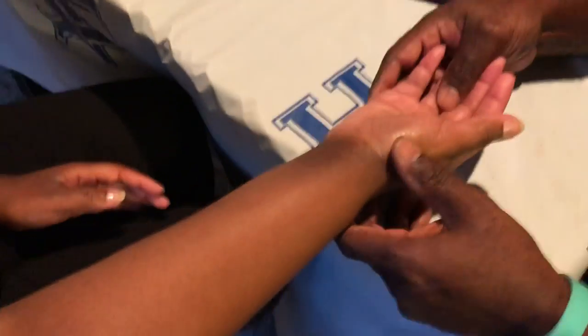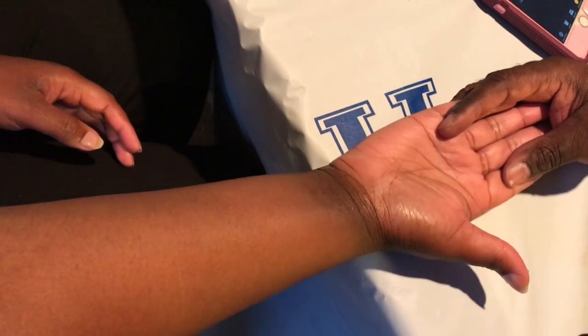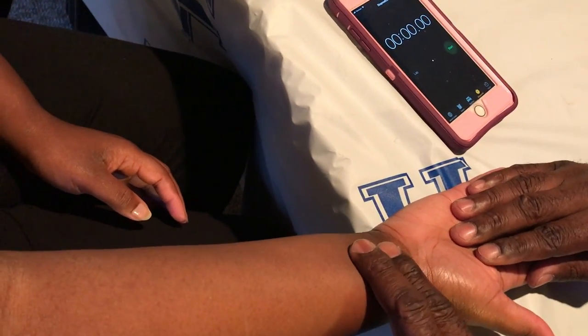So what I'm going to do is I'm going to place my hand at a point called the radial pulse, and I'm going to take your pulse for 15 seconds. Then after 15 seconds, I'm going to multiply it by four and that'll give me what your heart rate is. So let me set my hand right here and feel for your pulse.